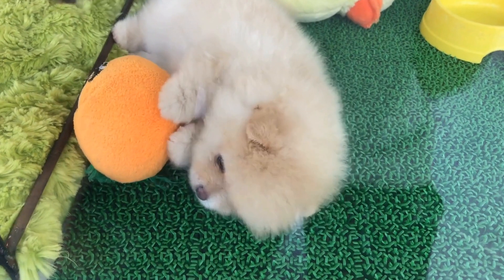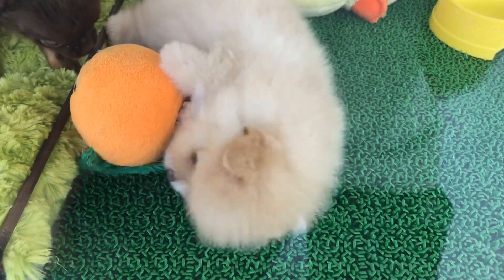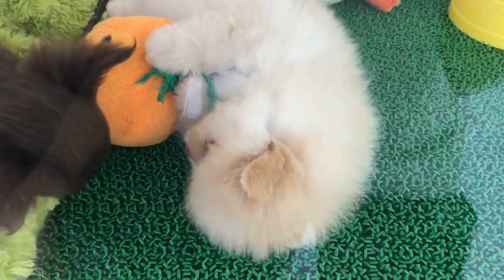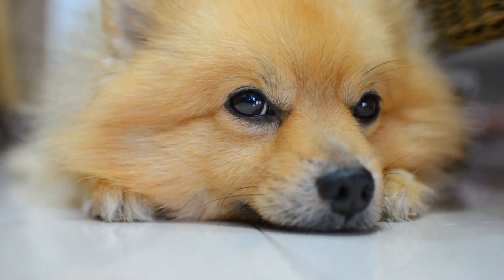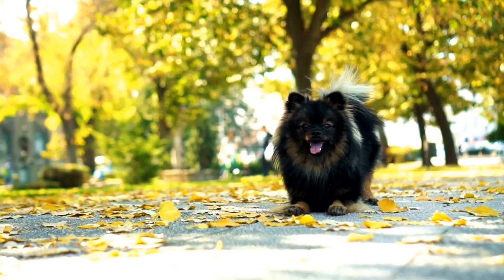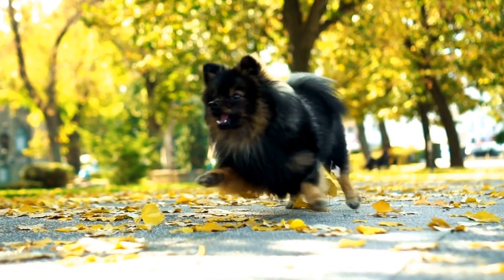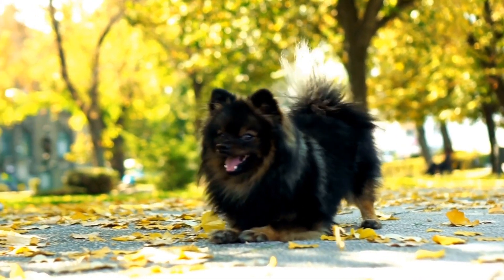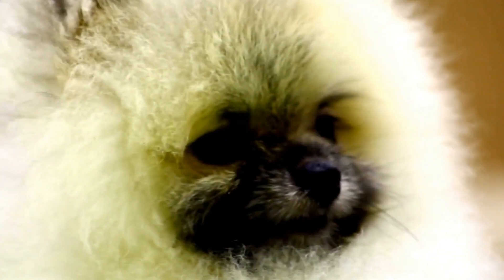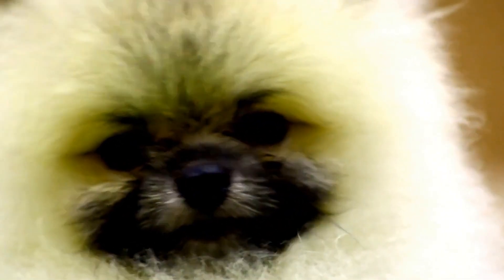Pomeranians are energetic and playful, so providing them with ample opportunities for physical activity and mental stimulation is crucial. Proper nutrition is also vital for keeping your Pomeranian healthy. Feed them high-quality dog food formulated for small breeds and Pomeranian-specific needs. A well-balanced diet will provide the necessary vitamins and nutrients to support their overall health and strengthen their immune system.